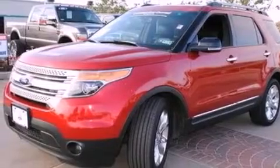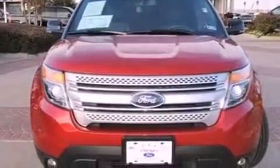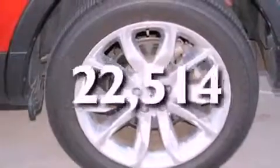Also included are roof rails, a low-tire pressure indicator, a rear spoiler, dusk-sensing headlights, and air conditioning. This vehicle has fewer than 23,000 miles on the odometer.